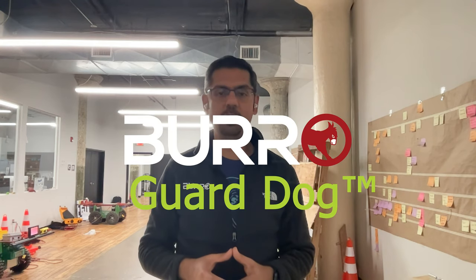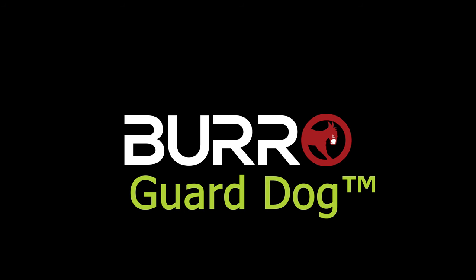Reducing theft and the labor you need to secure your site. Want one? Visit www.burrow.ai to order one today and learn more.